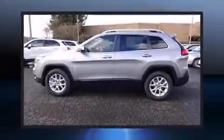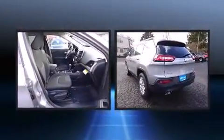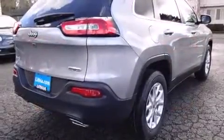The 2016 Jeep Cherokee. Smooth gear shifts are achieved thanks to the 3.2 liter six-cylinder engine, and for added security, dynamic stability control supplements the drivetrain. Four-wheel drive allows you to go places you've only imagined.